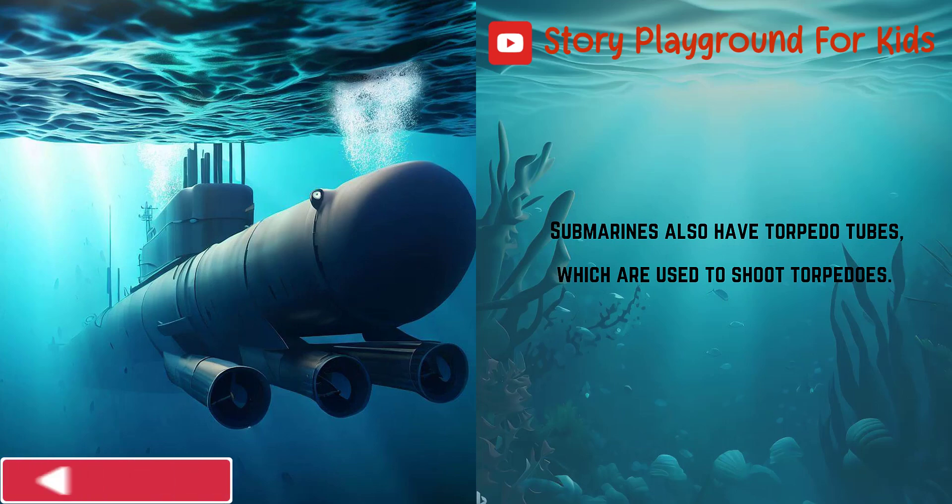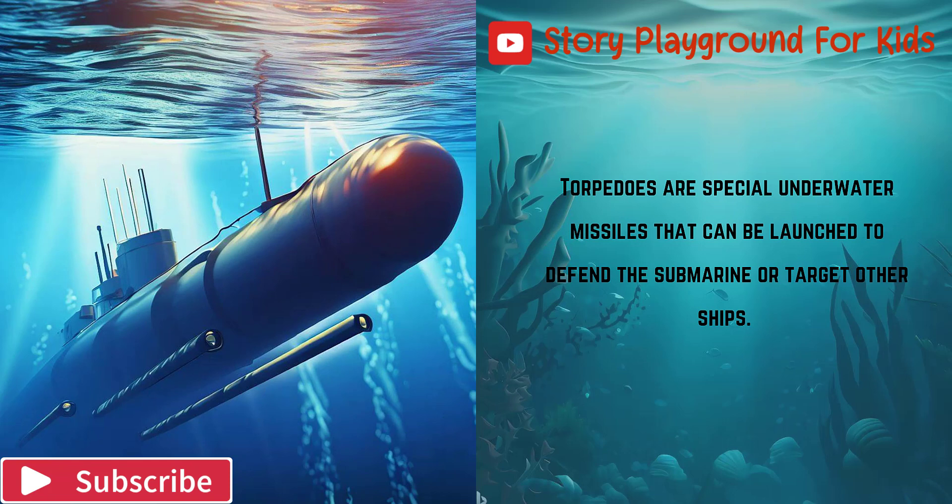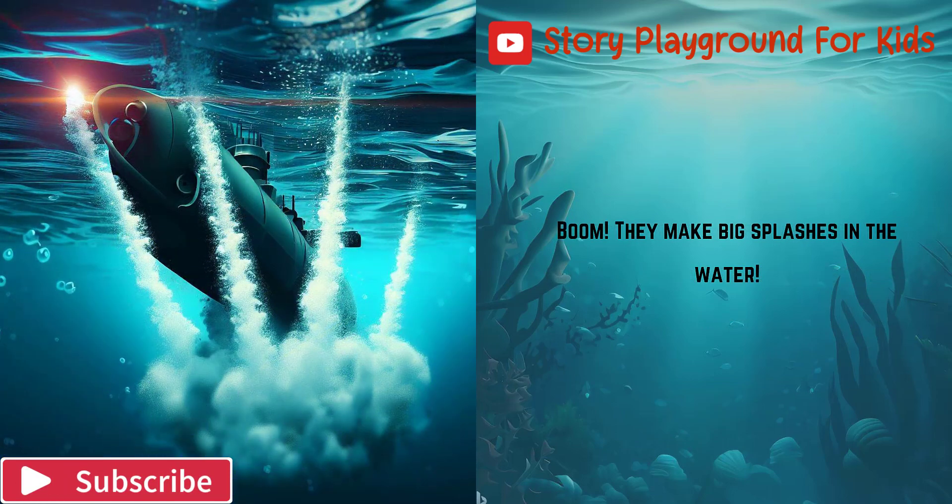Submarines also have torpedo tubes, which are used to shoot torpedoes. Torpedoes are special underwater missiles that can be launched to defend the submarine or target other ships. Boom! They make big splashes in the water.